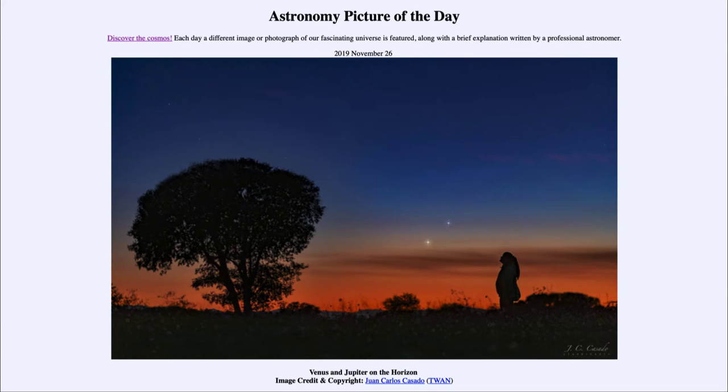Today's picture for November 26th, 2019 is titled 'Venus and Jupiter on the Horizon.' In the image, off in the distance we see two very bright objects not very far above the horizon looking towards sunset, and there is a young lady framed as though she's looking at those two objects.